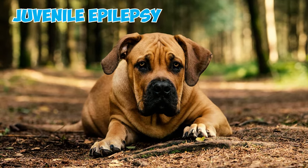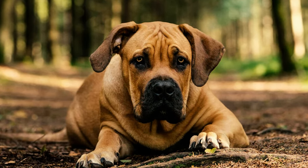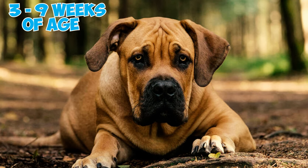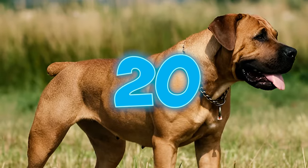Fact nineteen: some individuals of the breed may also be prone to juvenile epilepsy, which is an inherited neurological disease characterized by seizures in young puppies. Symptoms typically emerge between three and nine weeks of age, and often resolve by eight to thirteen weeks of age.